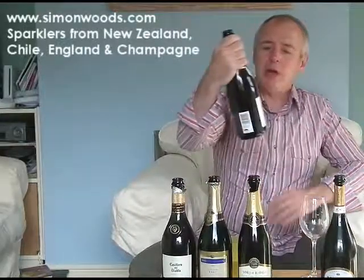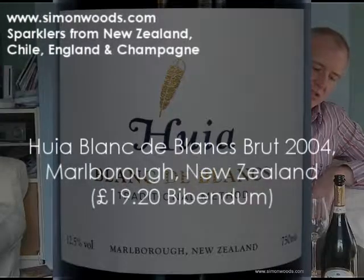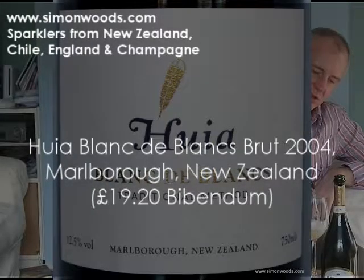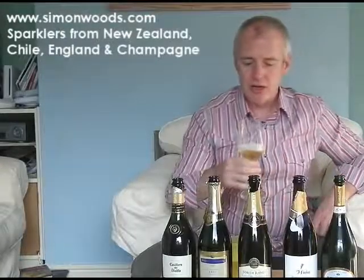New Zealand now! Blanc de Blanc, traditional method. And Blanc de Blanc in this instance means 100% Chardonnay — it could be other white varieties in there, but it's all Chardonnay.